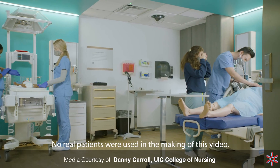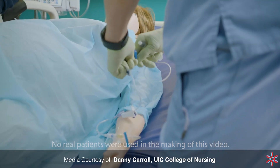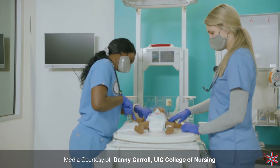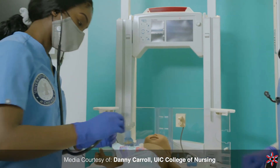We also stress to them that here at UIC College of Nursing we really craft simulations and cases and skills, so we prepare them before they go into the clinical setting, and we also let them know that they have plenty of time to come to the lab and practice.